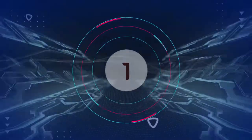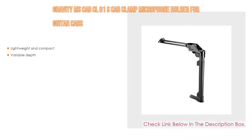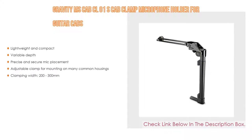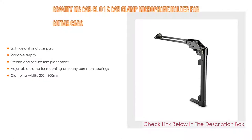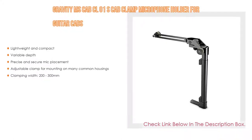Number 1: The Gravity MS Cab CLO-1S Cab Clamp Microphone Holder for guitar cabs is the most popular product. Its great features include: lightweight and compact design, variable depth, precise and secure mic placement, an adjustable clamp for mounting on many common housings, and a clamping width of 200 to 300mm.